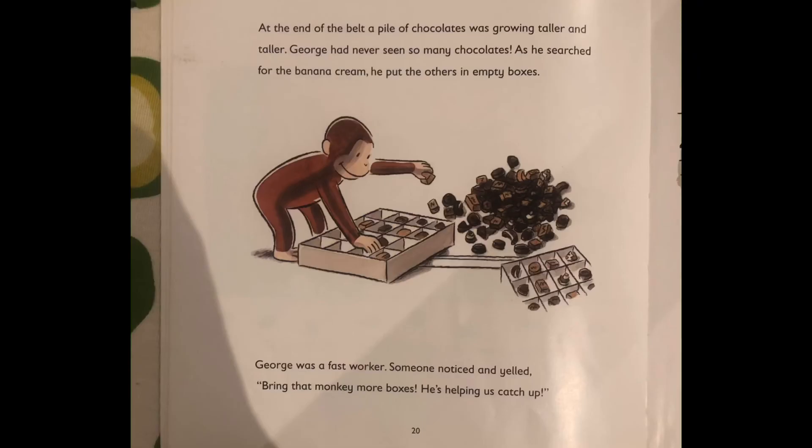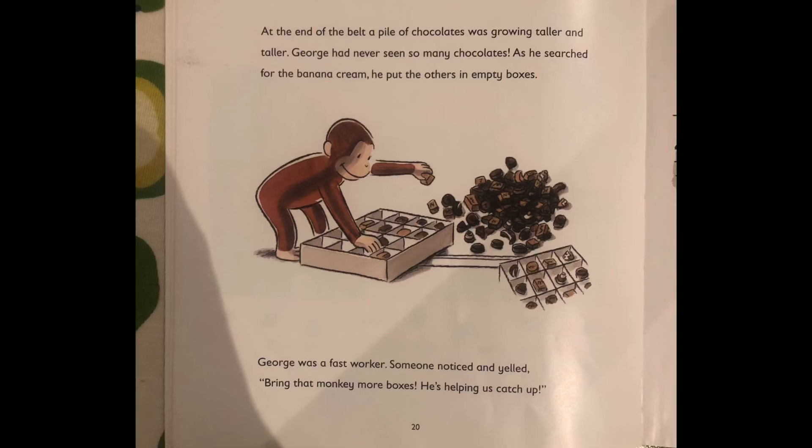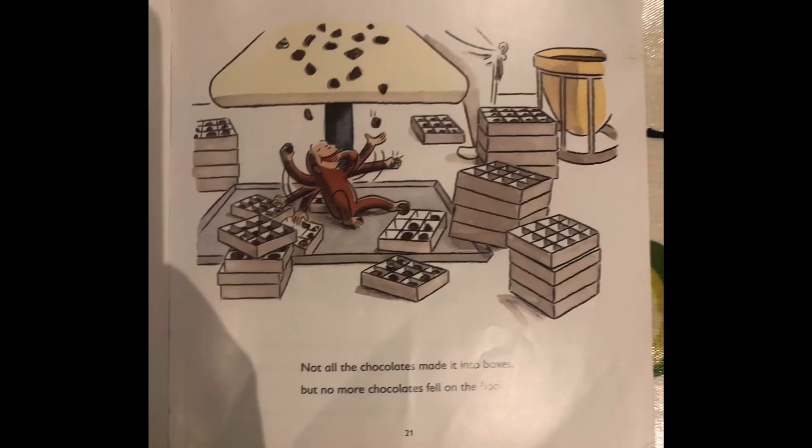At the end of the belt, a pile of chocolates was growing taller and taller. George had never seen so many chocolates. As he searched for the banana cream, he put the others in empty boxes. George was a fast worker. Someone noticed and yelled, bring that monkey more boxes — he's helping us catch up. Not all the chocolates made it into boxes, but no more chocolates fell on the floor.